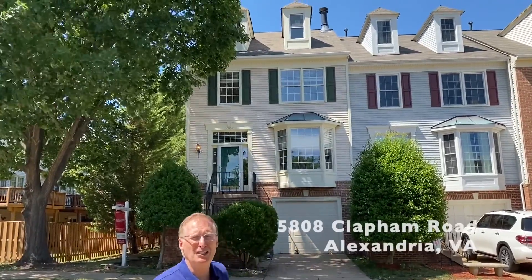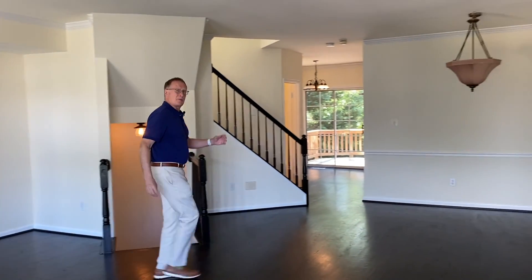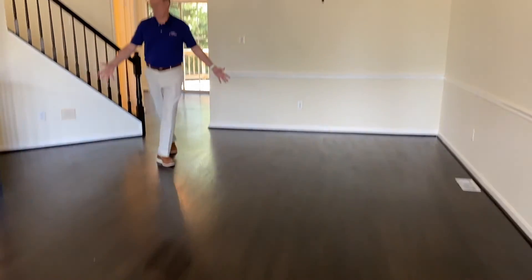Behind me is 5808 Clapham Road. This is a stunning four-level NU to Easton model in Alexander's popular The Muse by Trafalgar House. Come on, let's check it out. So there's fresh paint, brand new carpet and look at these gorgeous hardwoods.